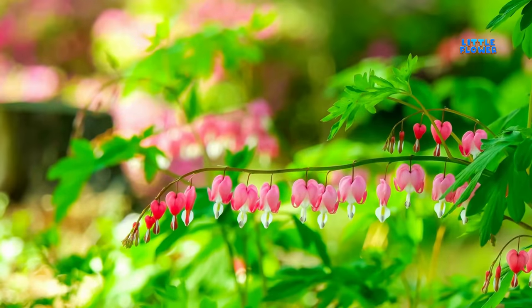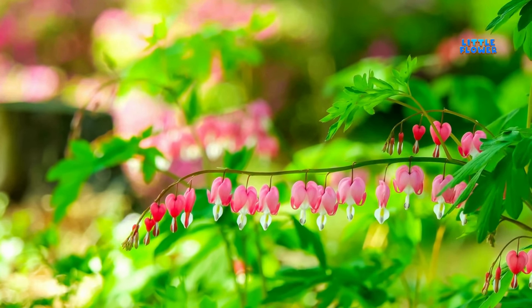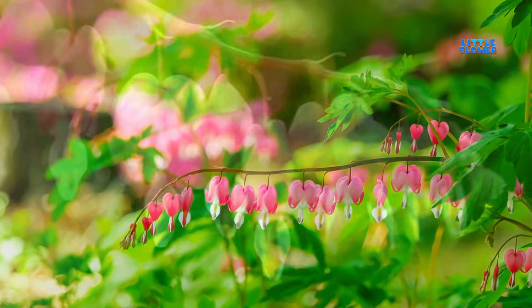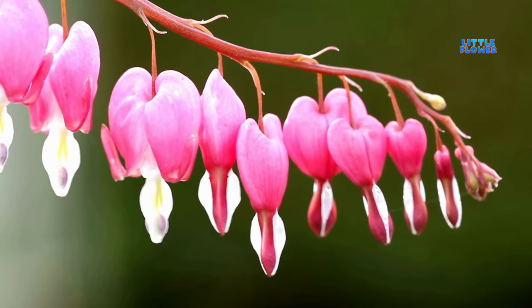The unique one to two inch long, delicate-looking pendant flowers are vaguely heart-shaped. And the flower name is bleeding heart.